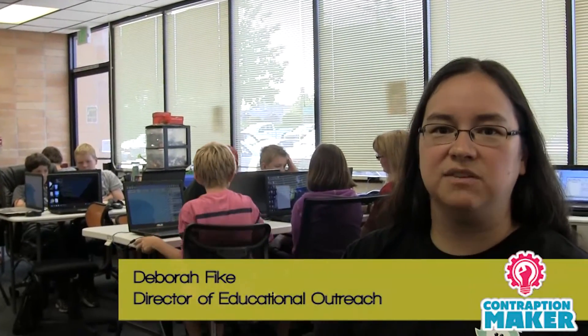Contraption Maker provides this really neat environment for kids to just get in there and learn about through Goldberg machines and complex processes.